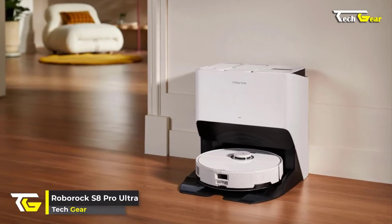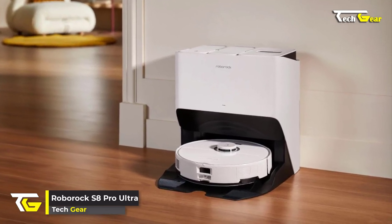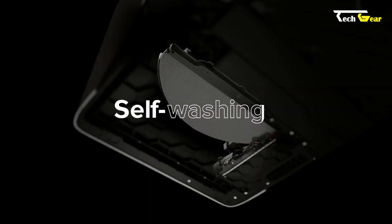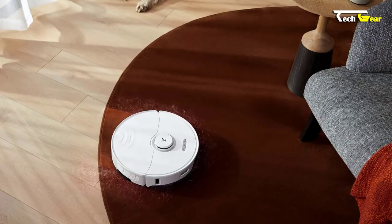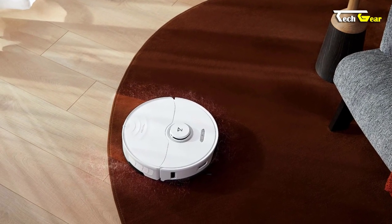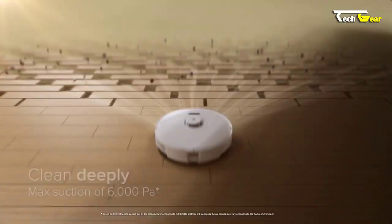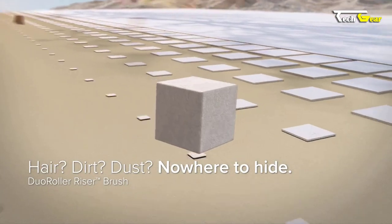The Roborock S8 Pro Ultra is a powerful and versatile vacuum and mop robot that takes cleaning to a new level. Equipped with self-washing, self-refilling, self-emptying, and self-drying capabilities, the S8 Pro Ultra ensures your floors stay spotless without any hassle. Its ultra-high suction power of 6,000 Pascals guarantees a deep and thorough clean, leaving no hair, dirt, or dust behind.